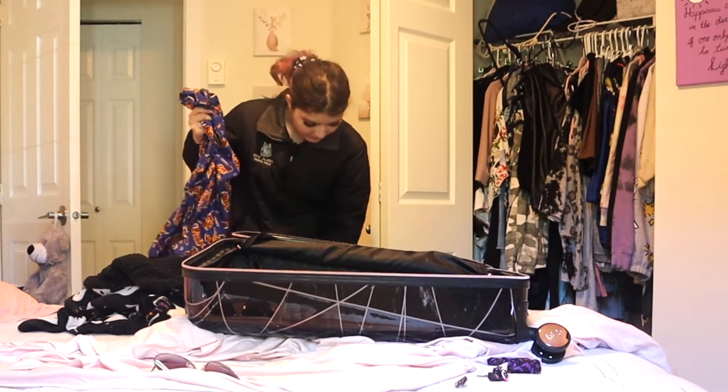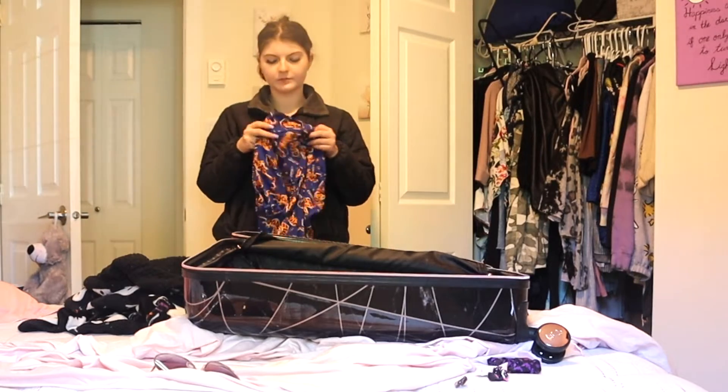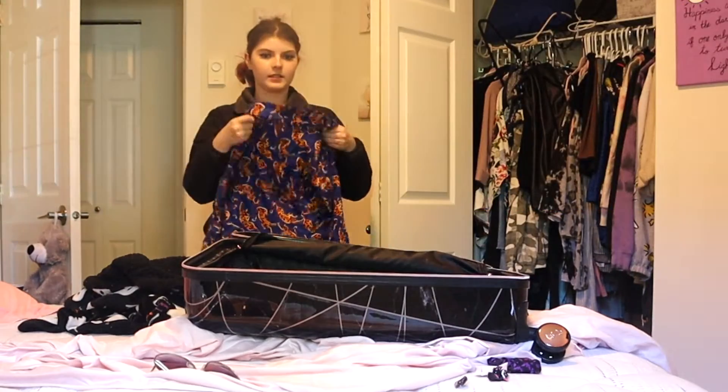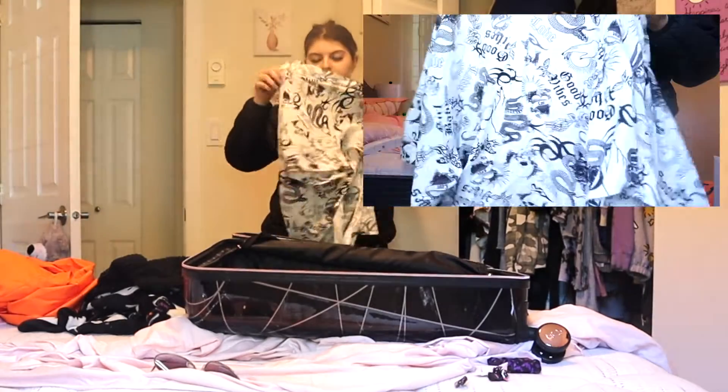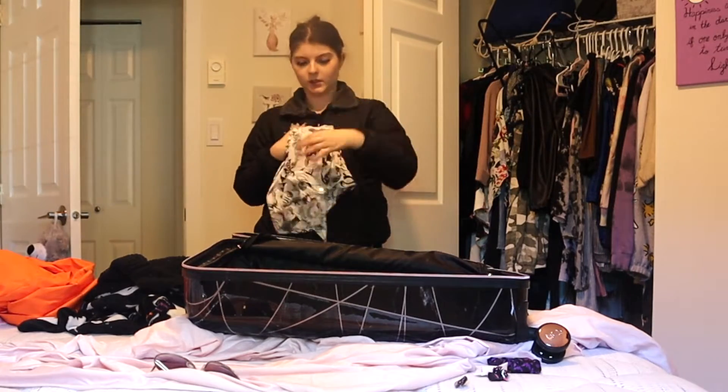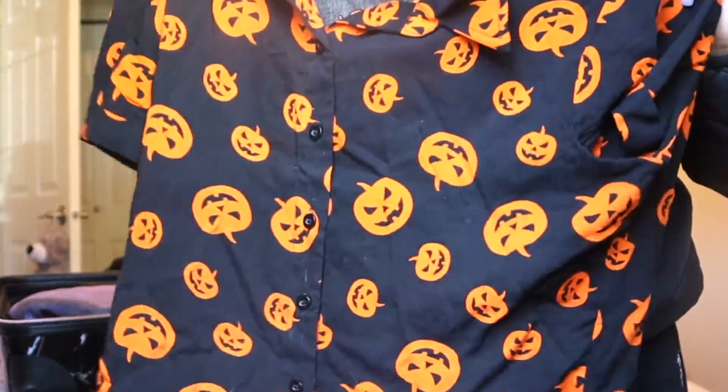I don't want to bring anything too heavy, so I'm going to bring this Anthropologie shirt with little tigers on it. I'm also bringing my French bulldog shirt — my sister-in-law loves French bulldogs, so I'll probably wear this if we see her. I'm also bringing this cute loose-fitting t-shirt with skulls and snakes on it. Lastly, I'm bringing this super cute tank top that's longer in the front and shorter in the back, because we're doing a ghost hunting tour.